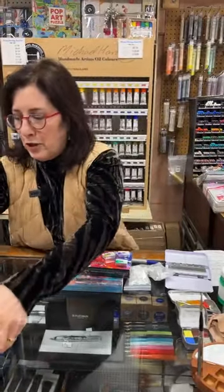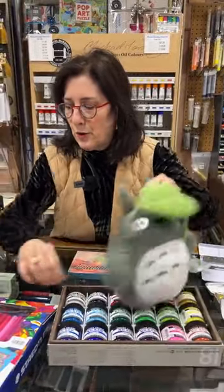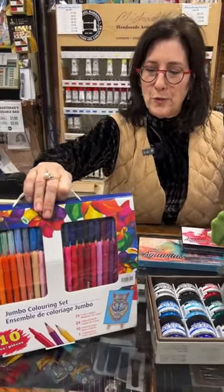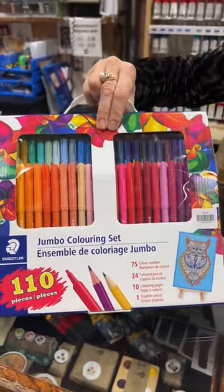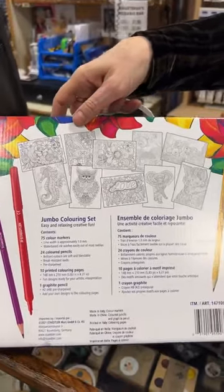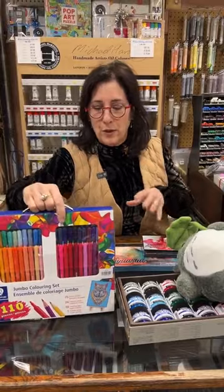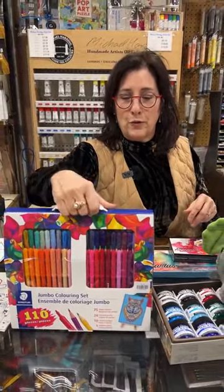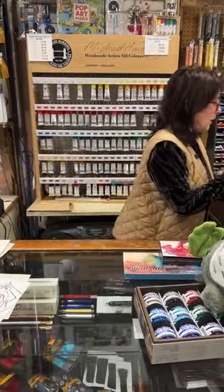I picked up a really cute one we've had in the store just to show. This is a jumbo set from Staedtler at a $20 price point — you can't go wrong. It comes with pencils, markers, and all these cards that you can color in with the products included. It's not only good for a young person — an adult would certainly love that kind of set with everything it comes with. Can't go wrong with Staedtler.